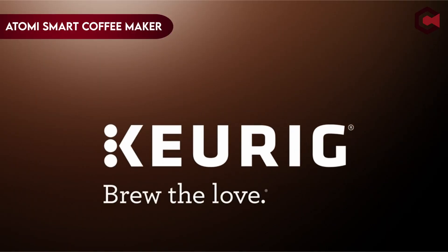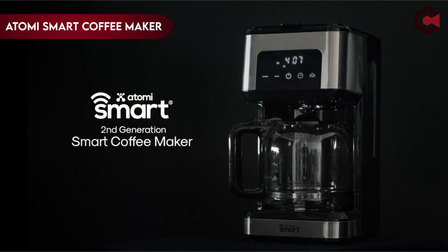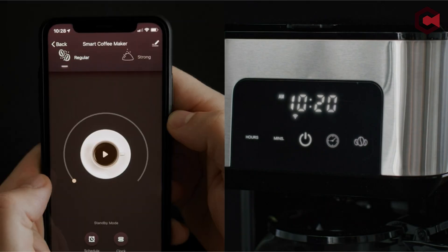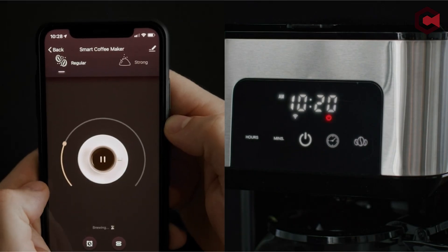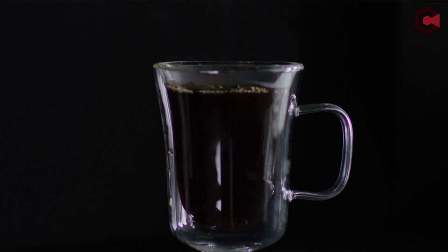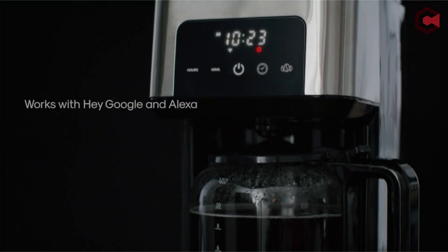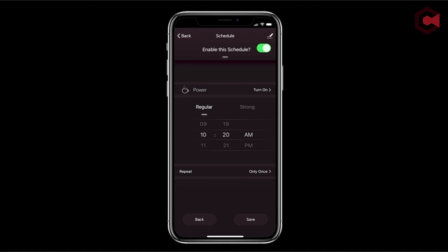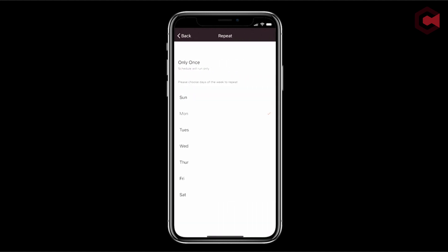Number 4: Atomy Smart Wi-Fi Coffee Maker 2nd Gen. By adding voice activation, smartphone management, and weekly scheduling capabilities, the Atomy Smart Coffee Maker takes a modern approach to coffee brewing. You can link your coffee maker to your phone using a strong Wi-Fi connection and effortlessly control it using the free Atomy Smart app or voice commands with Alexa or Google Assistant.